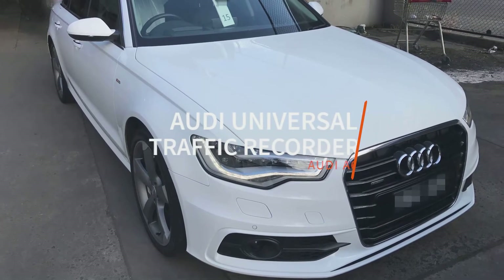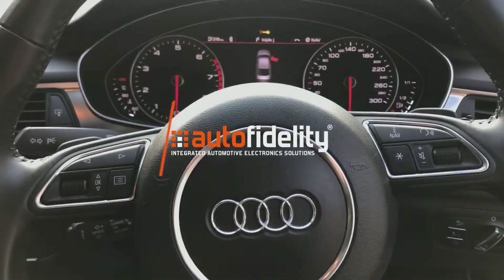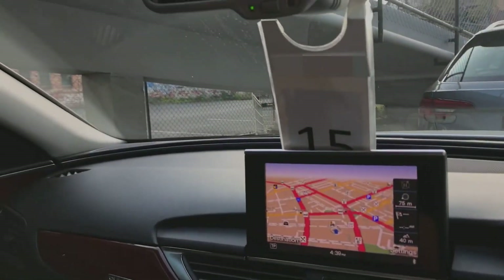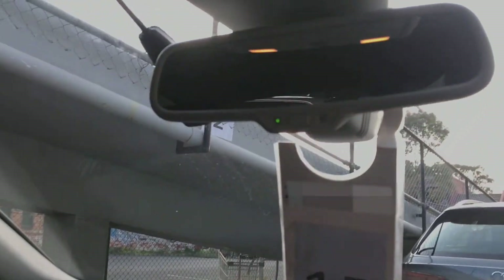The genuine Audi UTR — the perfect way to eliminate the he said, she said process of an insurance claim, as well as being able to monitor what happens around your vehicle when you're not there.